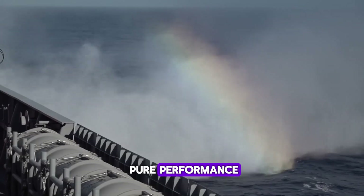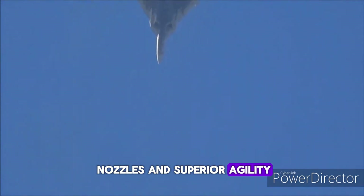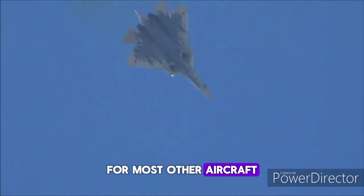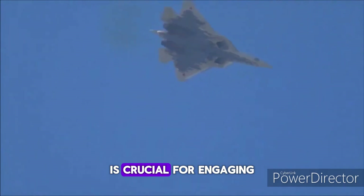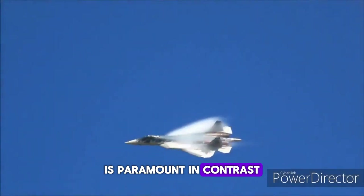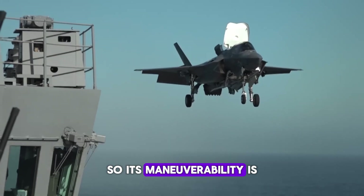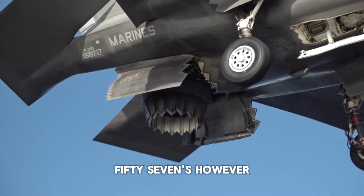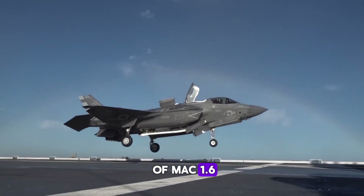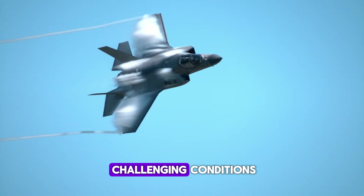When it comes to pure performance, the Su-57 has a significant edge in terms of maneuverability. With its thrust vectoring nozzles and superior agility, the Su-57 can perform high-G maneuvers that are nearly impossible for most other aircraft to match. This capability is crucial for engaging in close-quarters dogfights, where the ability to outmaneuver the opponent is paramount. In contrast, the F-35 was designed with stealth and multi-role capability in mind, so its maneuverability is not as extreme as the Su-57's. However, it still features impressive handling characteristics and can reach speeds of Mach 1.6. The F-35's flight control system is designed to maximize stability and control, even in challenging conditions.